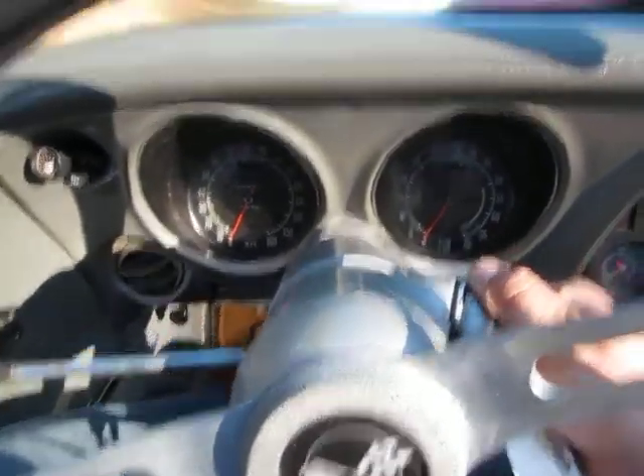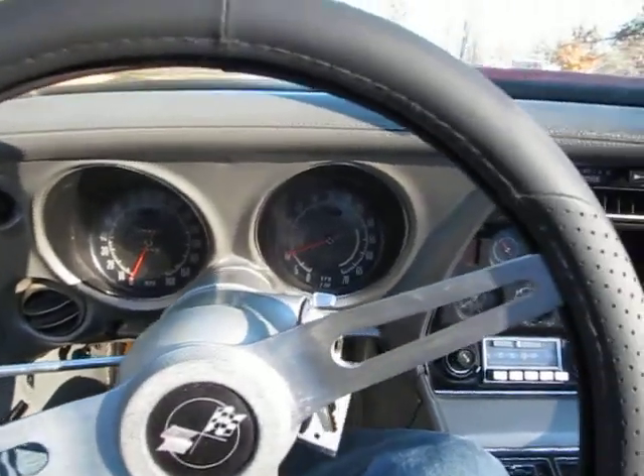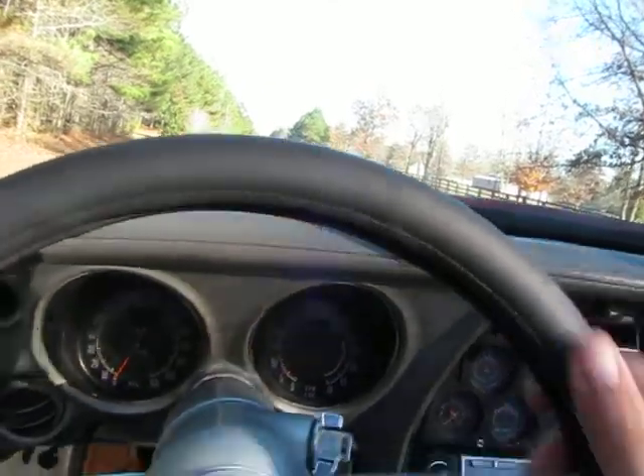This is a 1974 Corvette convertible. We're going to take it for a quick drive. I submit it couldn't be a better day in Georgia to take a ride in the convertible — it's 24 degrees out.